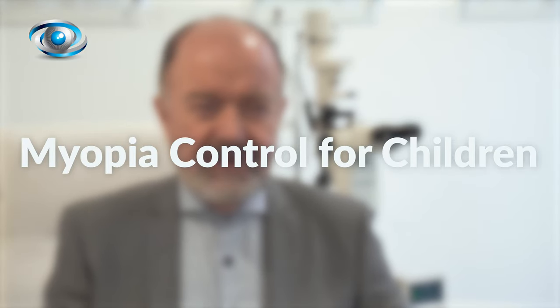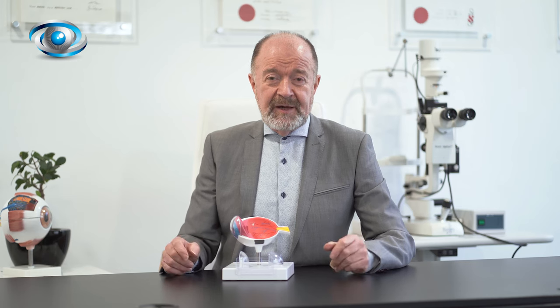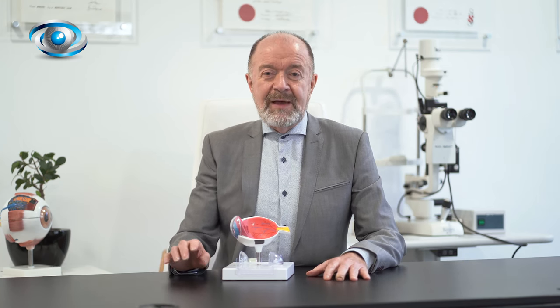Here at MyEyeClinic, about four or five years ago, we realized there were no facilities for children who were developing myopia. Worldwide there's a great deal of information showing what can be done to either prevent myopia in the first place or to slow down how fast it's progressing, but there was nothing here in the United Kingdom. So eventually we decided we needed to do something, and we started the myopia control clinic. Now we have hundreds of children attending.